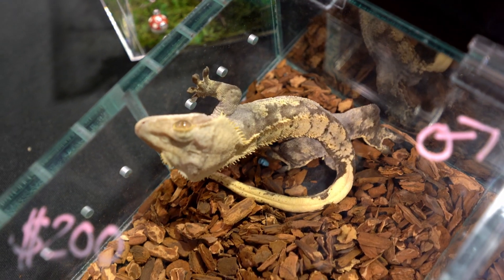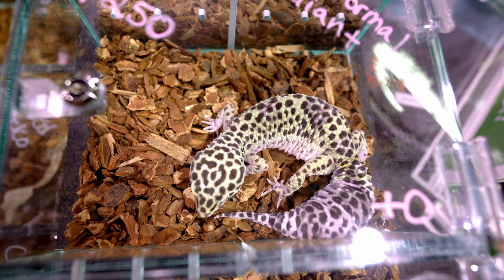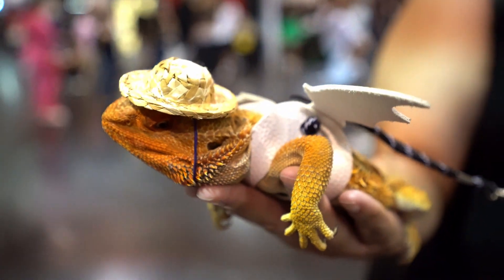We also got to see crested geckos, a bearded dragon, leopard geckos, and a green iguana. Check out the drip on this beardy!